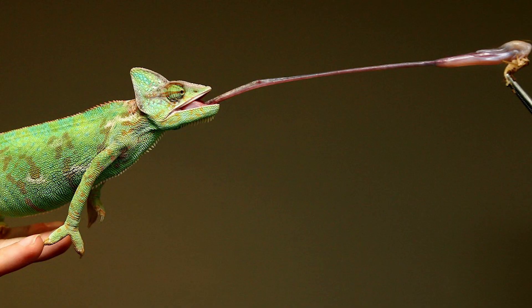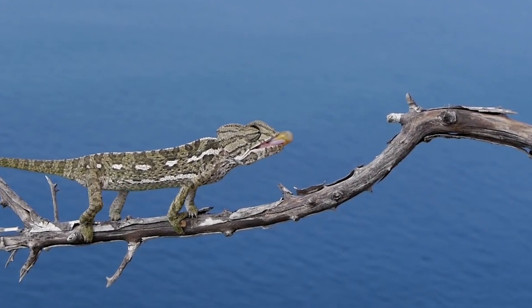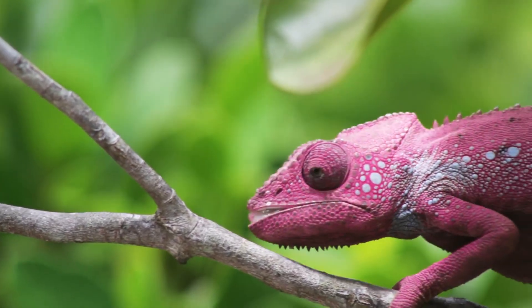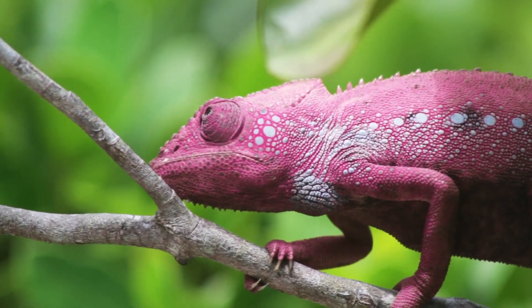The chameleon's tongue can stretch for a length exceeding the length of the body. Chameleon's skin color changes to show how they are feeling.